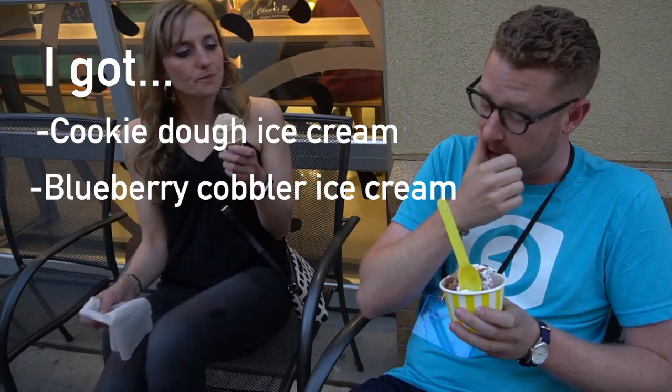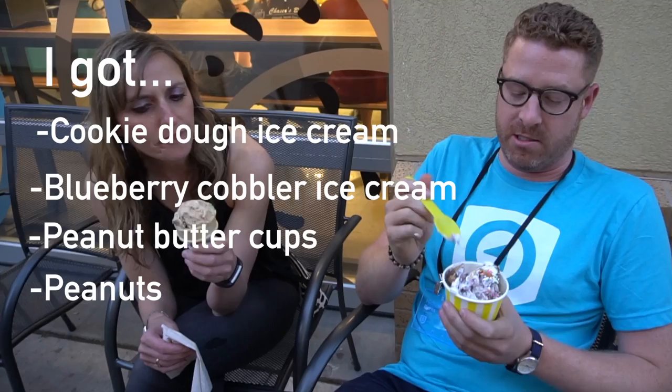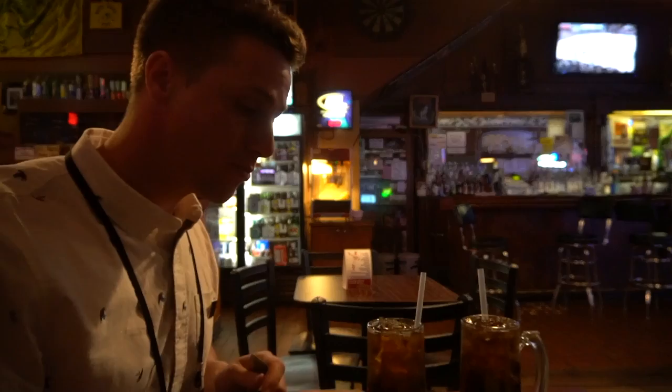The ice cream is really good. Someone got cookie dough ice cream, blueberry cobbler ice cream with peanut butter cups, peanuts, and whipped cream on top. Next stop is Reuters Bar — when you come here you have to get the Reuters root beer, which is an alcoholic root beer. There's actually no root beer in it — it's just flavored like a root beer. Cheers! I haven't had a root beer for so long.